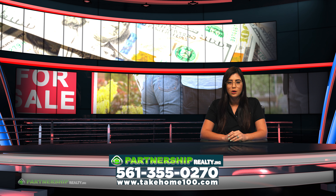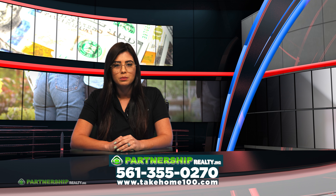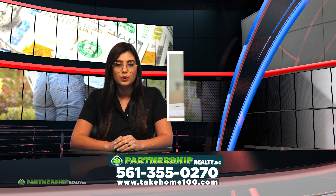You have found the home of your dreams and are in the process of closing. One of those requirements is homeowner's insurance, which for many is one more box to check — but the details are very important.